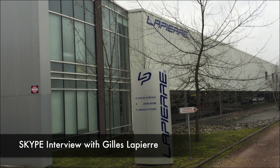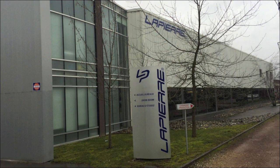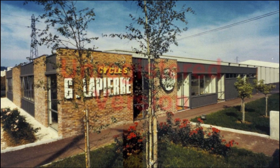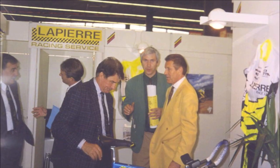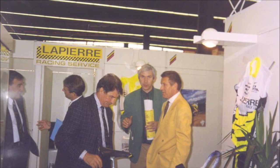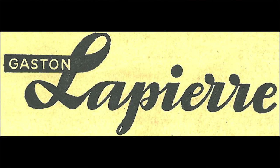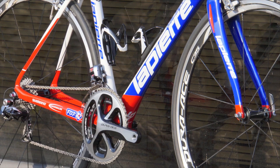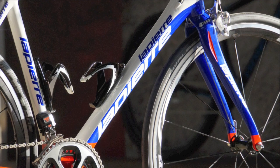It's great to meet you, Gilles, and thank you for making time to speak with me today. Could you tell us a little about the history of Lapierre Bikes? It's a long story — I am the third generation. My grandfather was the founder in 1946, his name was Gaston, then my father Jackie, and then myself. It's not so many companies in the world that are 'eponyme' as we say in French — meaning the same name on the bike as the managing director.